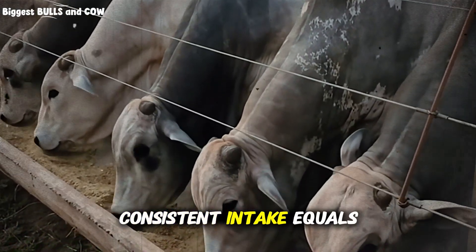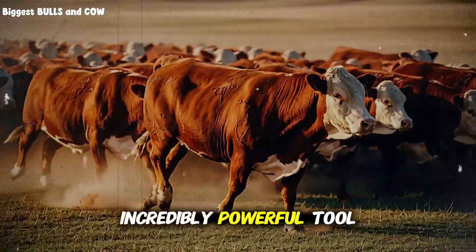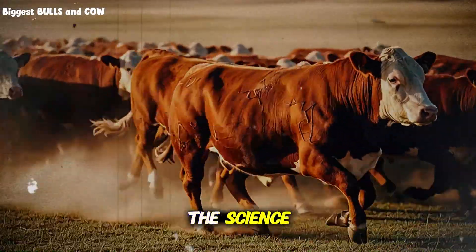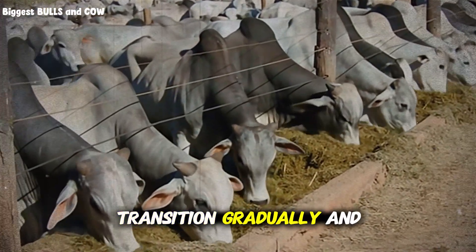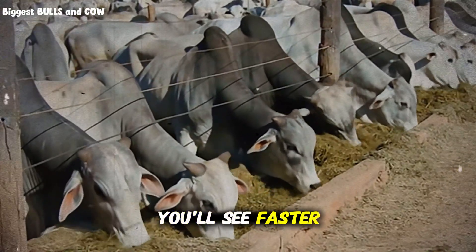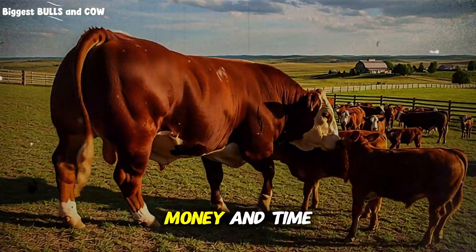Consistent intake equals consistent gains. Wheat is an incredibly powerful tool for fattening cattle, but only if you understand the science and apply it correctly. Process it right, blend it properly, transition gradually, and monitor your herd closely. Do this and you'll see faster gains, lower costs, and better quality beef. Ignore these principles and you'll waste money and time.